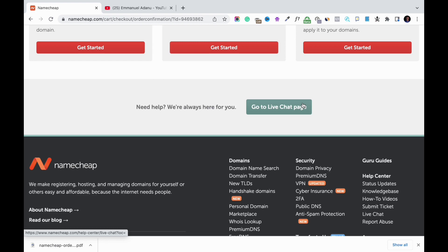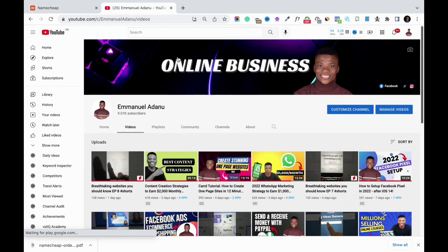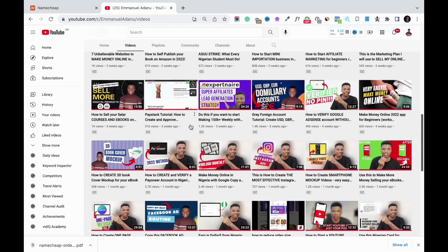So guys, this is the simple process you can follow to purchase a domain name with Namecheap, so that you can start your online business, start your website, or start your own blog. Thank you for watching — if you enjoyed this video, hit the like button and let me know what you think in the comment section. If this is your first time on the channel, hit the subscribe button right now. I create videos about online business and you don't want to miss any uploads. See you guys in the next video!